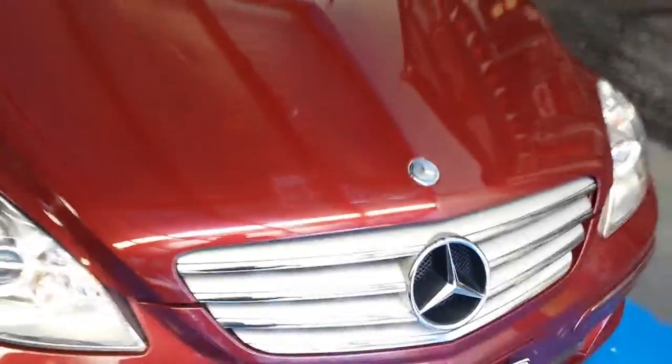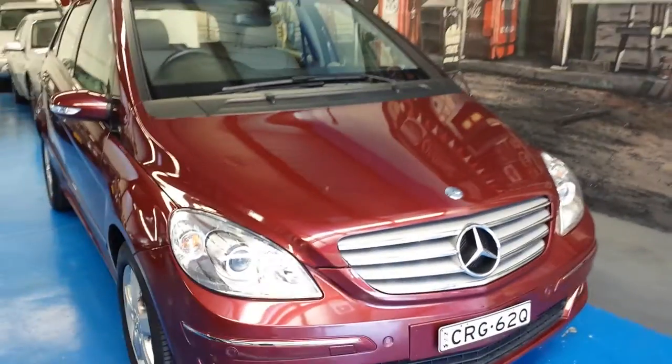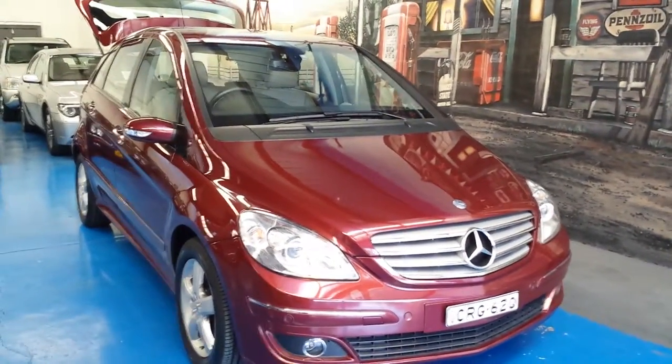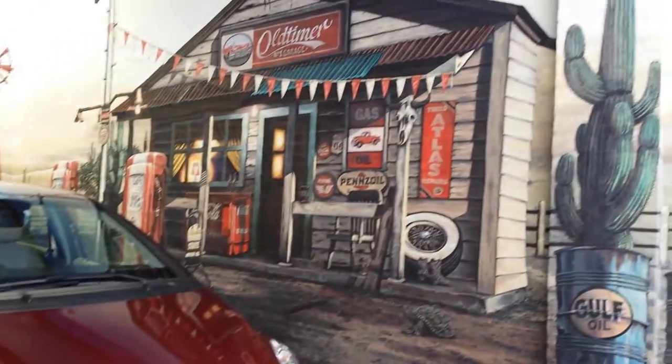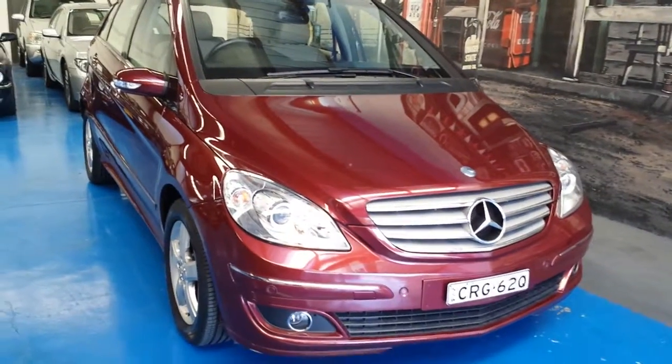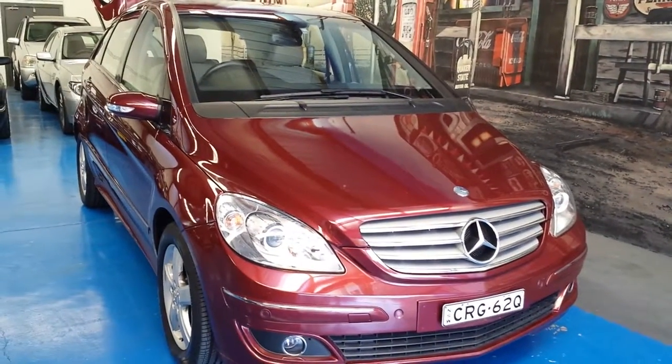We're called the Old Timer Centre and we generally specialise in Mercs, Audis, and BMWs. We're located at 101 to 103 Illawarra Road in Marrickville. We'd love to show you the car — we're open every day except Sunday, which is by appointment only. Thank you so much for watching.